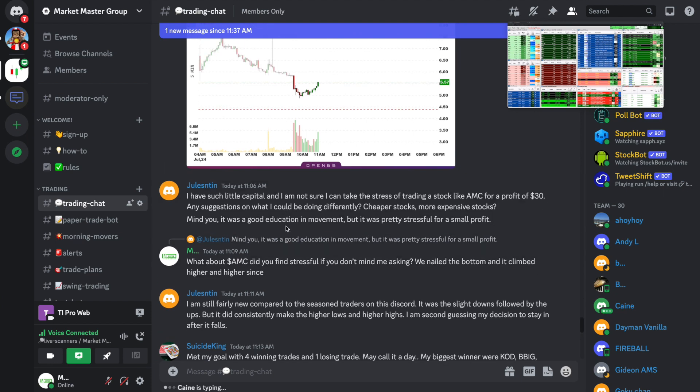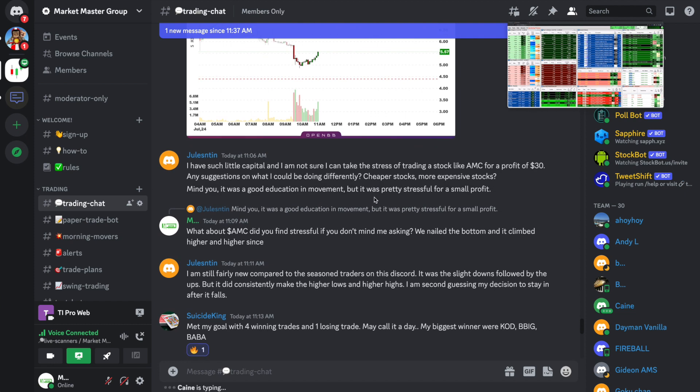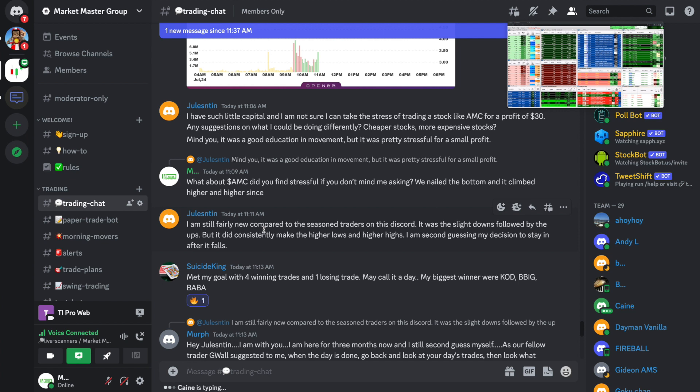Even though there were higher lows and higher highs, those pullbacks can be a little bit concerning especially if you are a newer trader. We had a trader in the group say: 'I have such little capital and I'm not sure if I can take the stress of trading stocks like AMC for a profit of just $30 — any suggestions on what I could be doing differently?' They also mentioned that the slight downs followed by the ups made them second-guess their decision to stay in. That is something a lot of new traders struggle with — the psychological aspect of trading is really so much more important even than the technical aspect. The strategies are easy to learn, but being able to execute them without psychological aspects getting in the way is a completely different story.